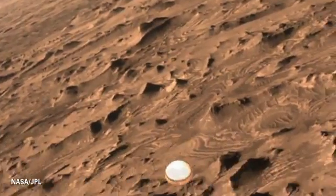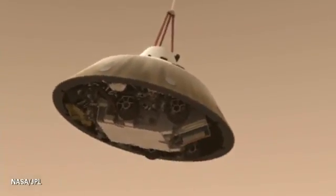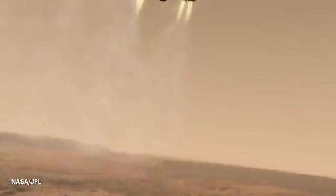We open up the world's largest supersonic parachute — a 21-meter diameter parachute — and then almost immediately remove the heat shield and start looking for the ground.